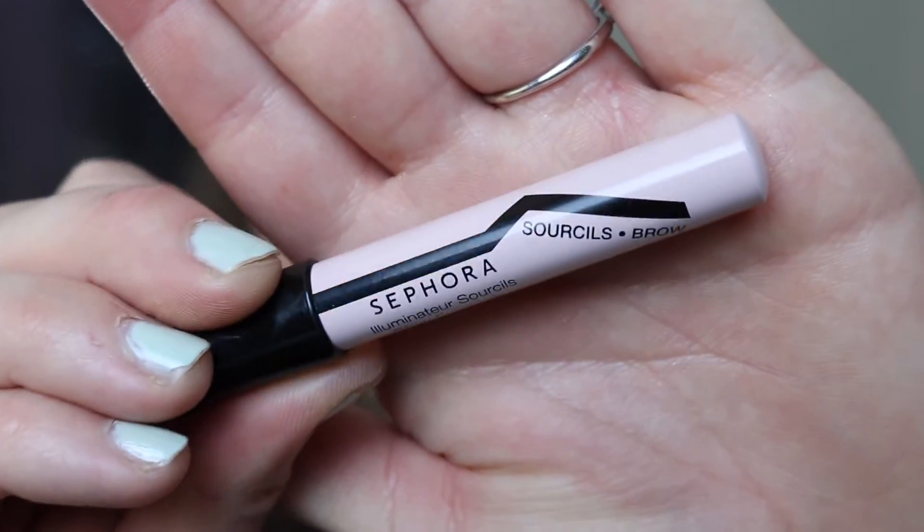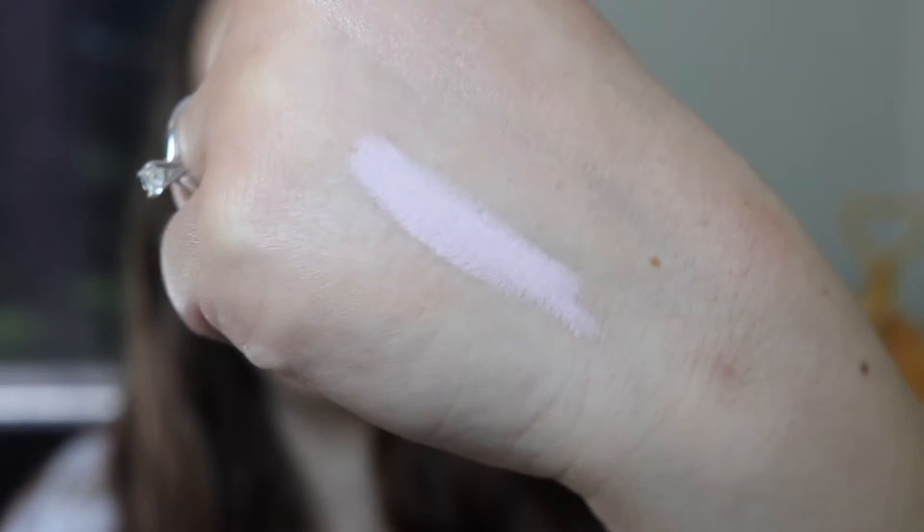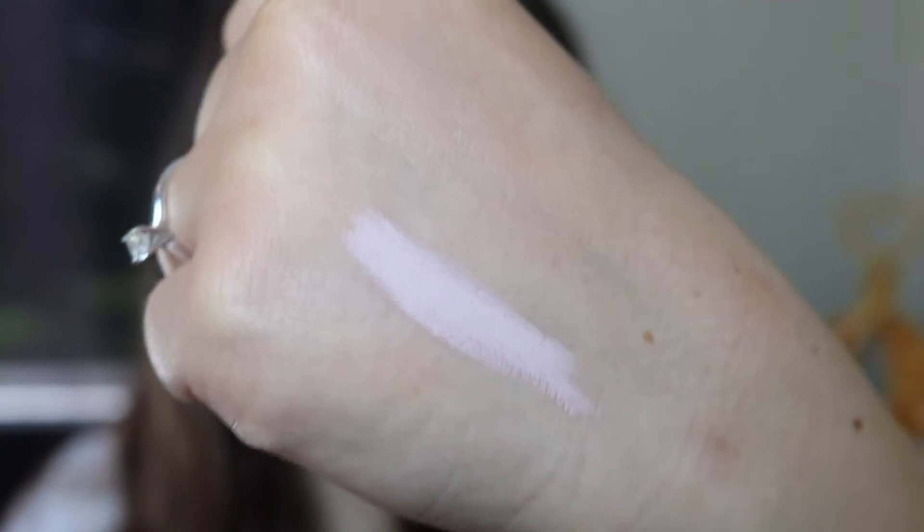Last up from Sephora I picked up the Sephora brand illuminator brow enhancer. I was going to get the Benefit High Brow but this one was quite a bit cheaper and it's basically the same product in the same color — just a pink crayon to highlight your brow bone. So far I'm loving it and I'm wearing it on my brows today.